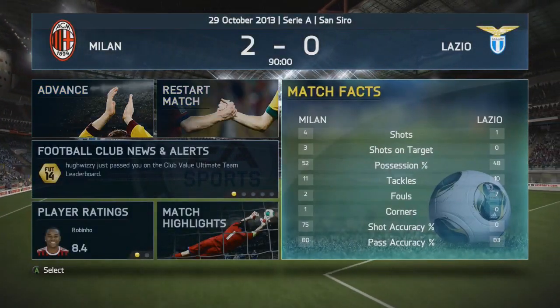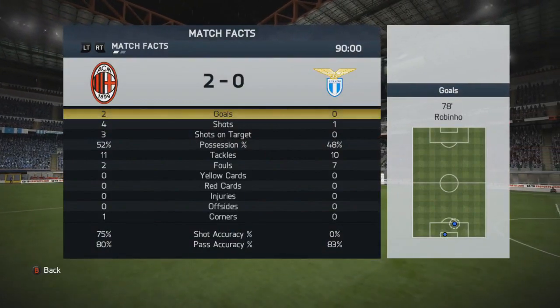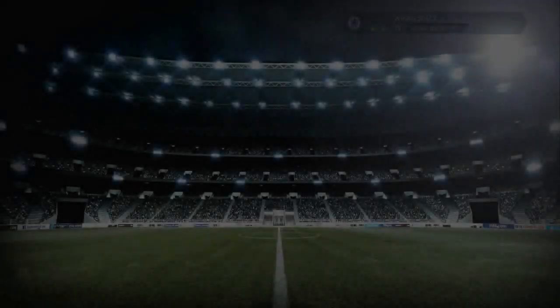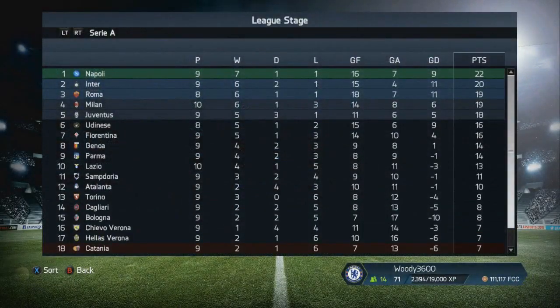Mario Balotelli was definitely the difference in this episode, with Rubinho chipping in an extra goal to round things out. Very pleased to come away with seven points from those three games. That win has moved us up to fourth. After spending most of the season having played fewer games than everyone else, we've now played more games than everyone else, but we're only three points off top with a game played more. Hopefully a couple of teams above us will slip up.